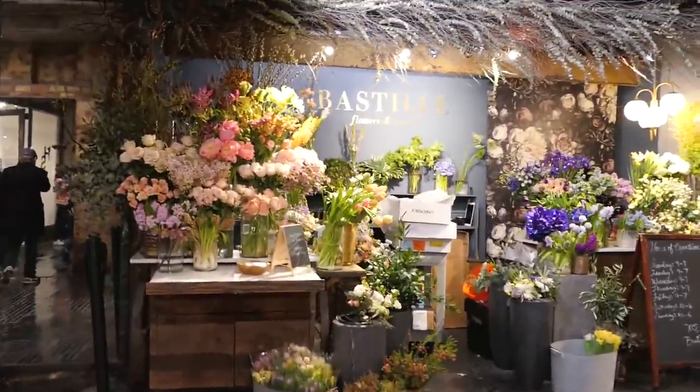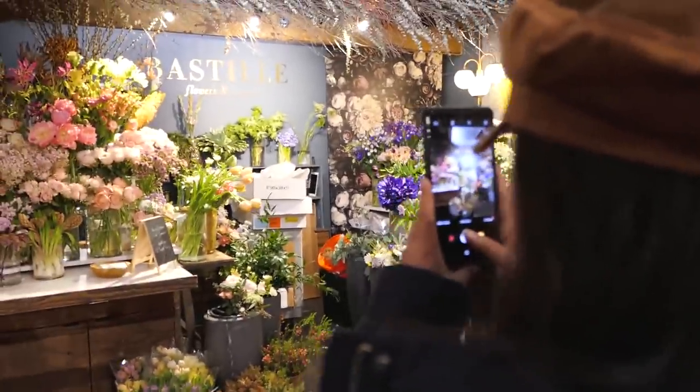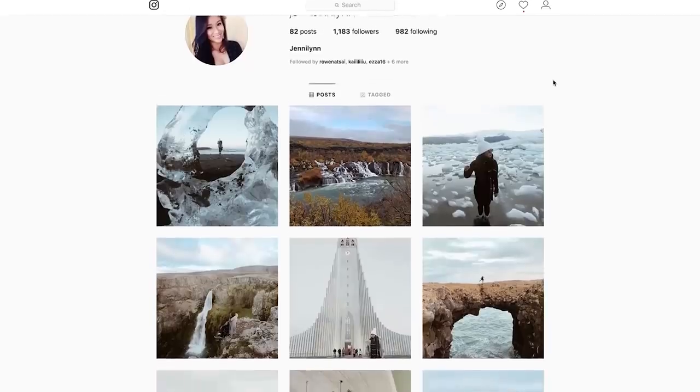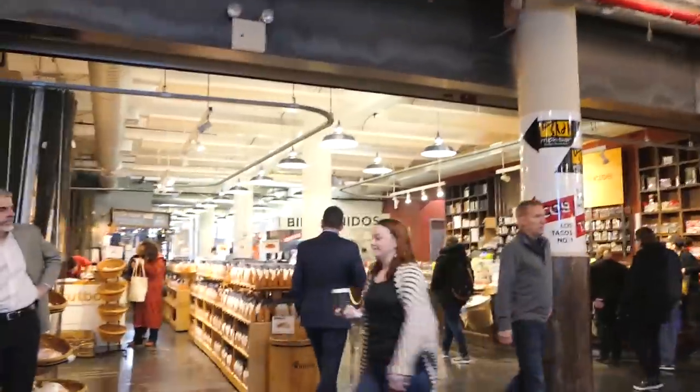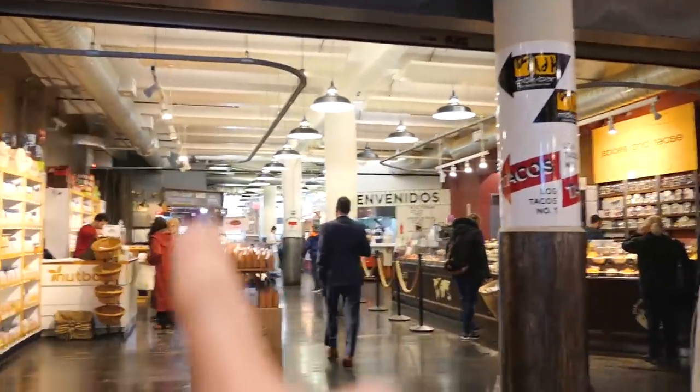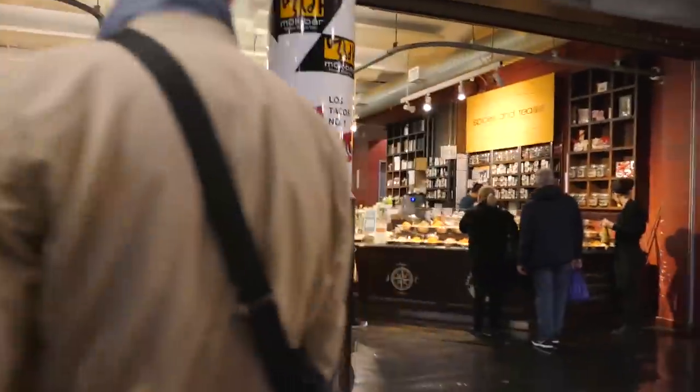Look at these stores! The best tacos ever are here — it's next to this mochi bar place which is like Korean fusion.